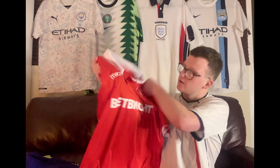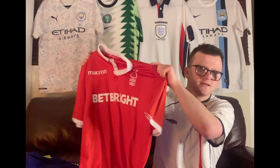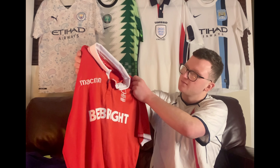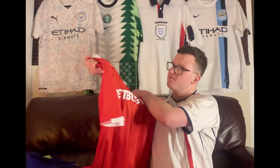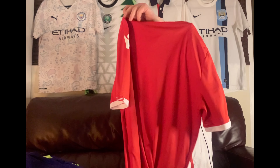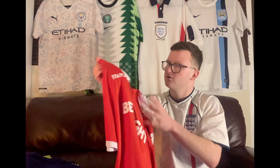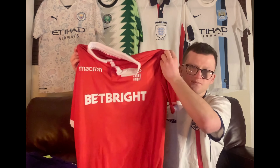I found this Nottingham Forest 2018-2019 shirt — I think. It's a 3XL, but I can't imagine a 3XL would actually fit in this; it's quite a small fitting, so it'd probably fit a large or an extra large. It's a really nice looking shirt and it's in pretty much brand new condition, so any Forest fans out there — there you go.